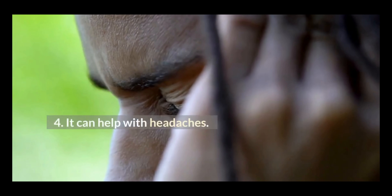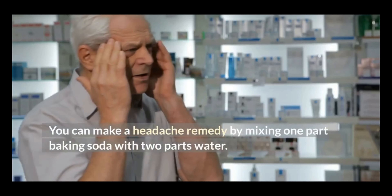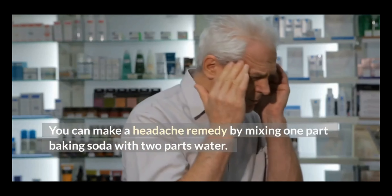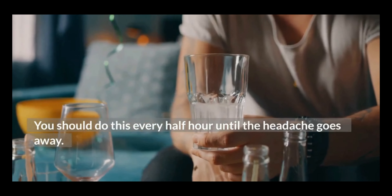4. It can help with headaches. You can make a headache remedy by mixing one part baking soda with two parts water. You should do this every half hour until the headache goes away.